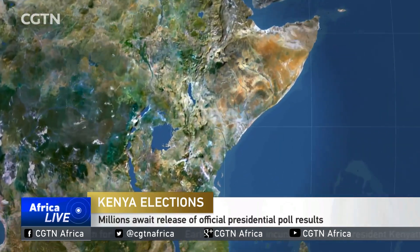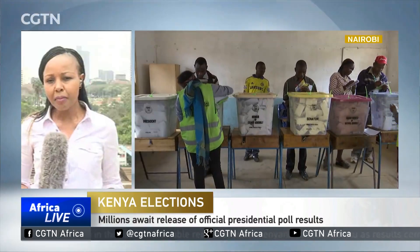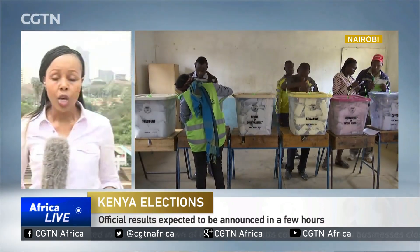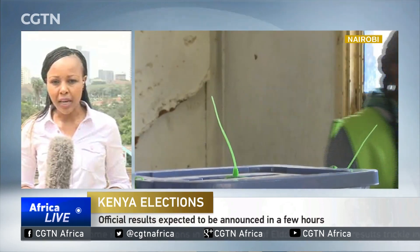The IEBC is certainly still relaying those results to the Bomas of Kenya — the National Tallying Centre — and those are, as mentioned, the provisional results. Final presidential results are not expected for two to three days. Legally, the IEBC does have a seven-day window, but the IEBC chairman has previously been on record saying that regardless of the situation, the maximum number of days they would use to announce the result would be four. And again, all of this is determined by Forms 34A and 34B, which will determine who exactly is going to be the country's next president.